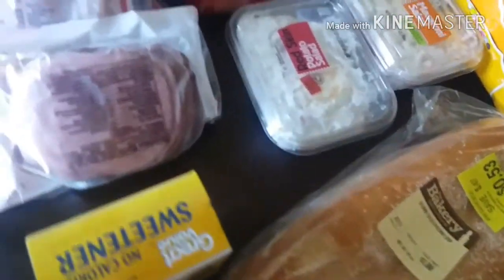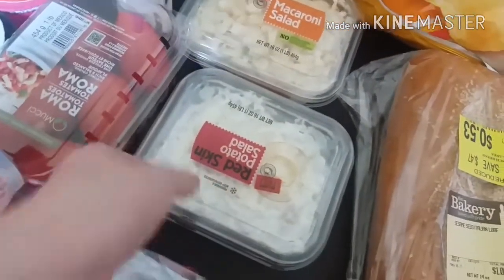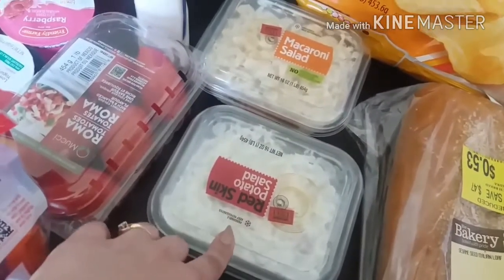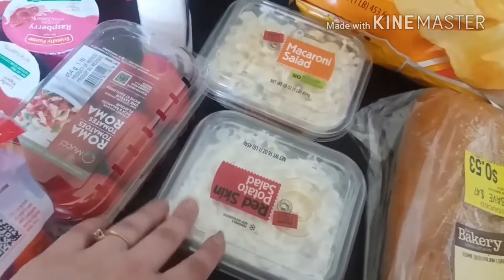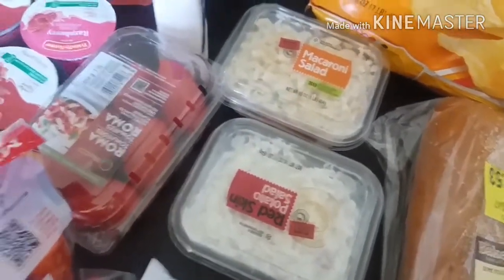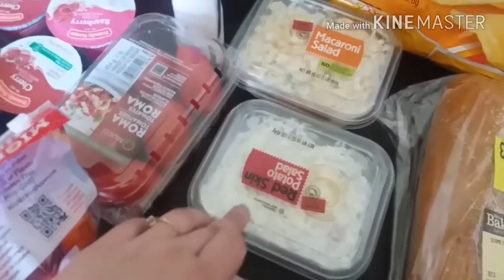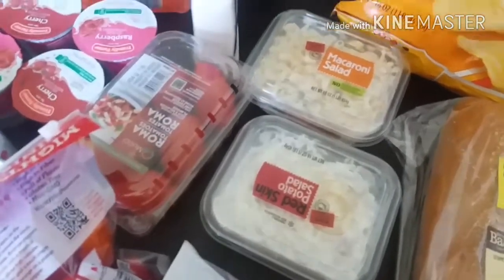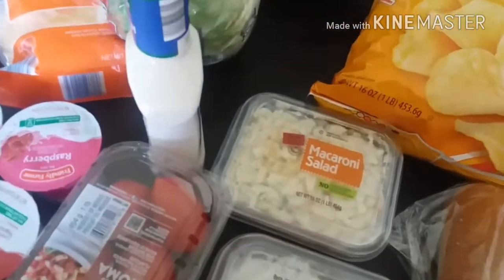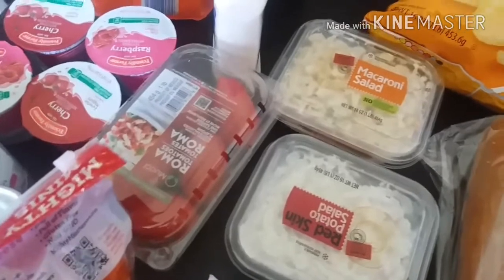I grabbed some red skin potato salad. If you've never tried this from Walmart, it's delicious and it does not have eggs in it. My husband is adamant against eggs — he hates them. He had a bad experience with eggs as a child and ever since he refuses to eat them. He loves potato salad but hates eggs, so I have to be careful with what I buy or I make it myself and leave the eggs out. This one does not have eggs and he loves it. I also grabbed some macaroni salad — some side dishes that I don't have to heat up the house to make.